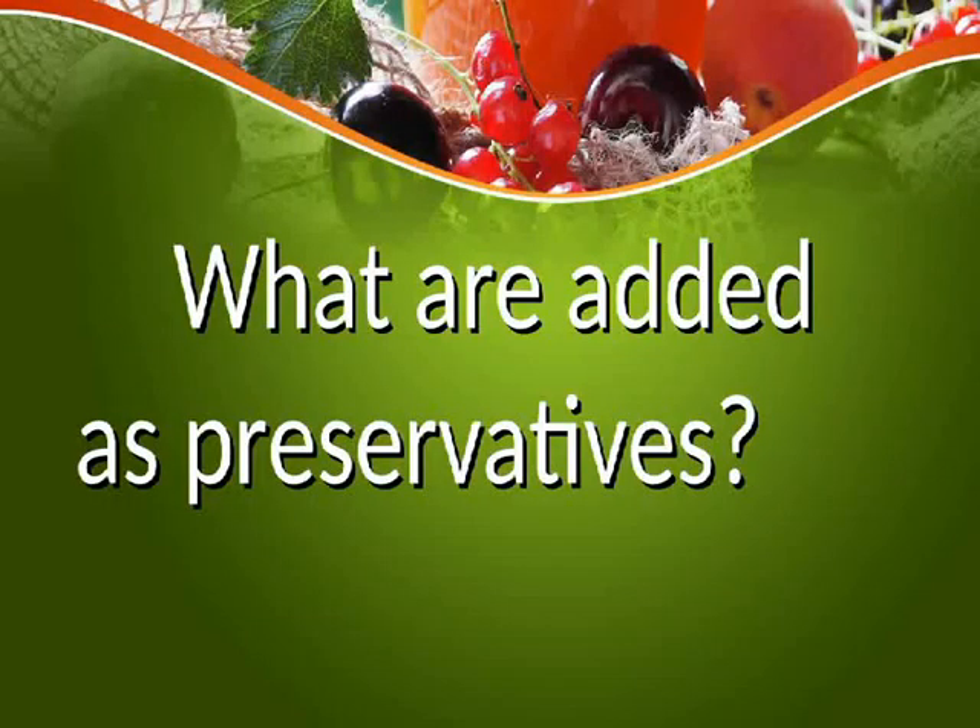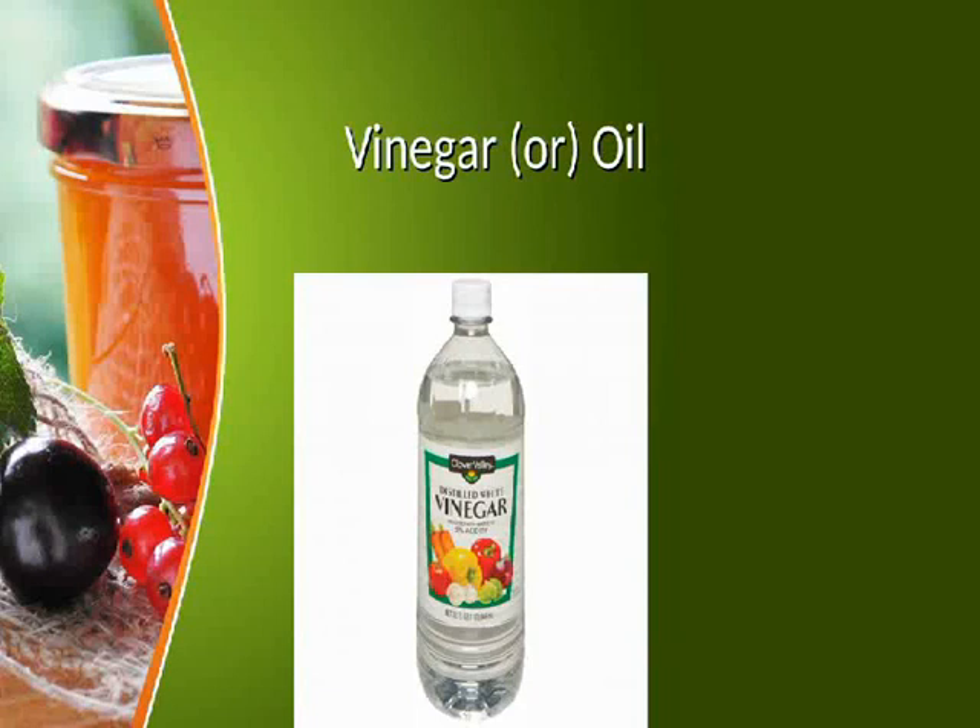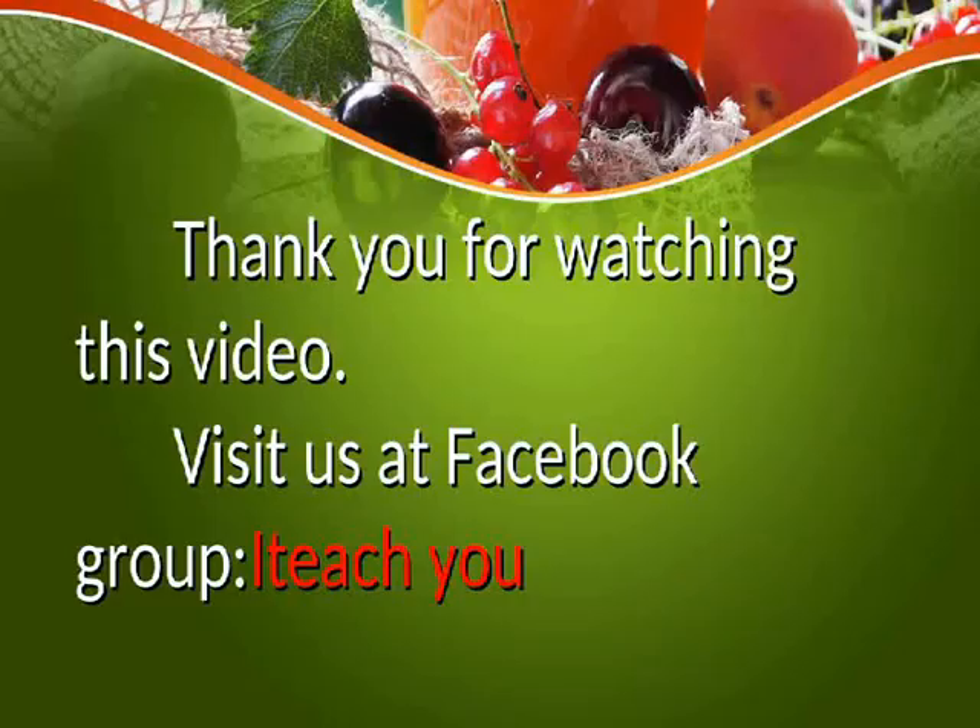What are added as preservatives? Vinegar or oil can be added as preservatives.